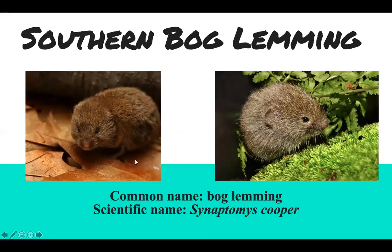This is the southern bog lemming. Its common name is the bog lemming and its scientific name is Synaptomys cooperi.